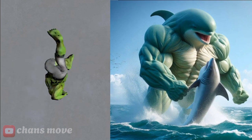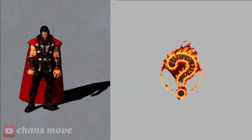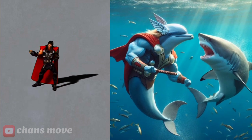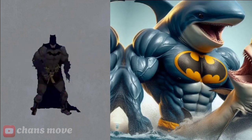This is the dolphin that transformed into the Hulk. God of thunder, Thor — this is a dolphin that transforms into Thor. Batman — this is Batman's dolphin.